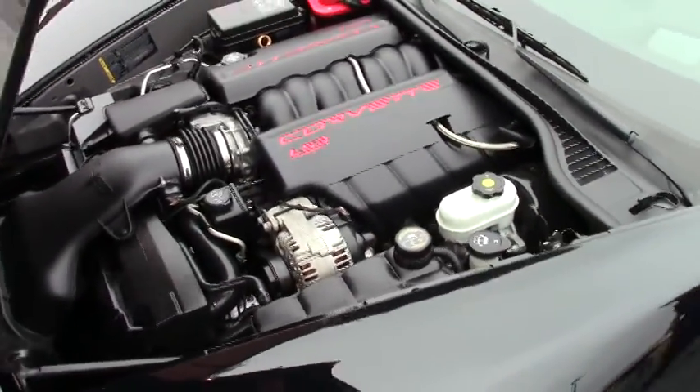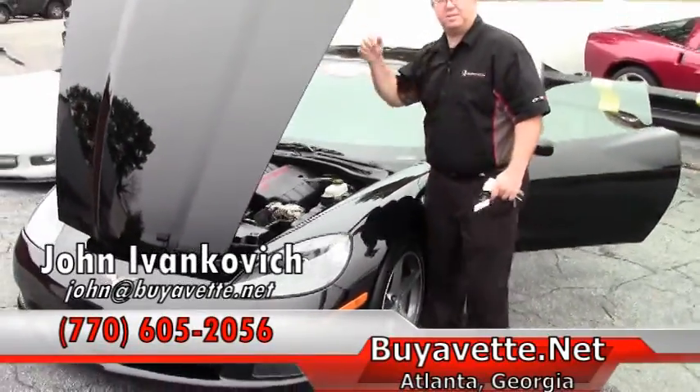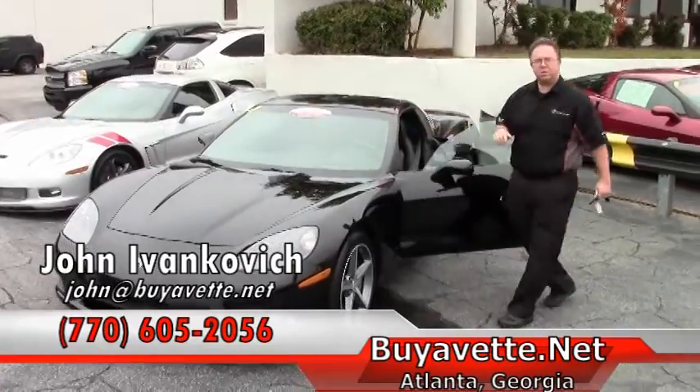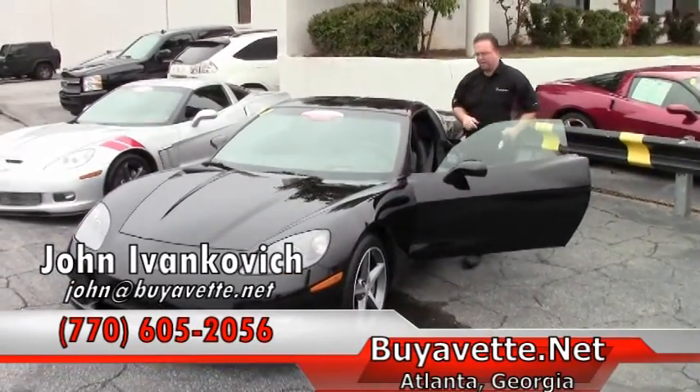It looks like so much fun, I think we need to take it for a ride. Come see me — 770-605-2056 — or email John at BuyYvette. Let's put you in the driver's seat. We'll see you on the road.